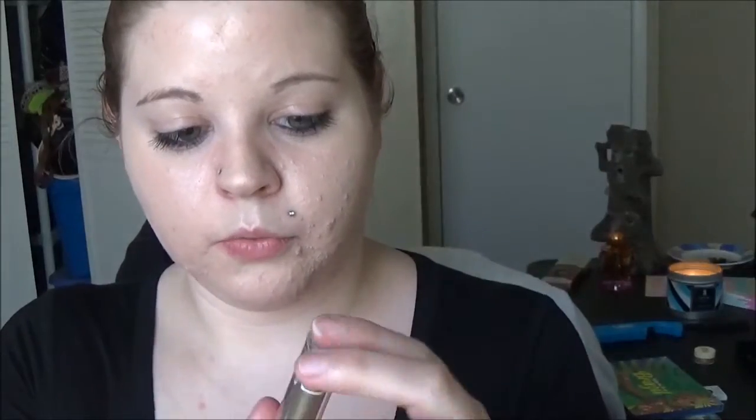Next is another Tarte lipstick in Desert Rose — these little sample sizes are so freaking cute. They steal my heart because they are just so tiny compared to a big lipstick.